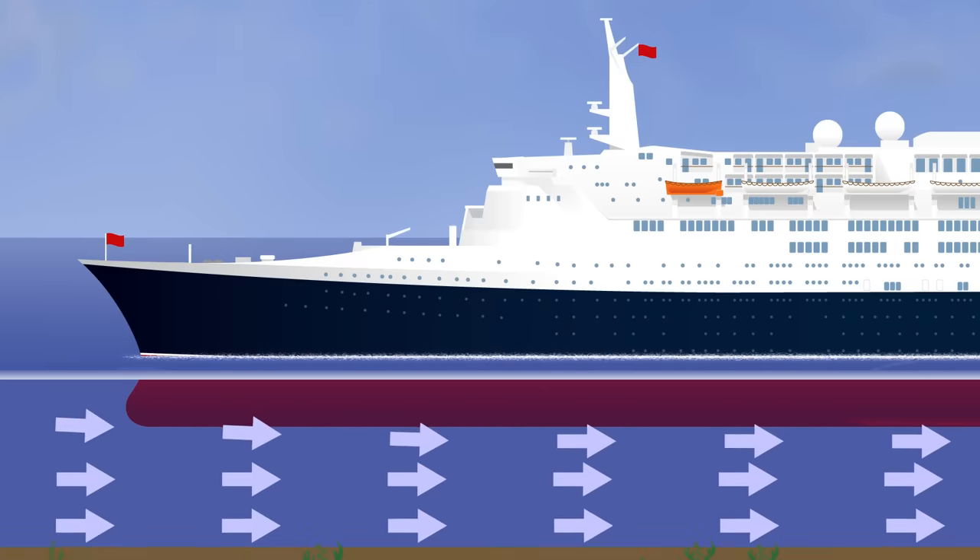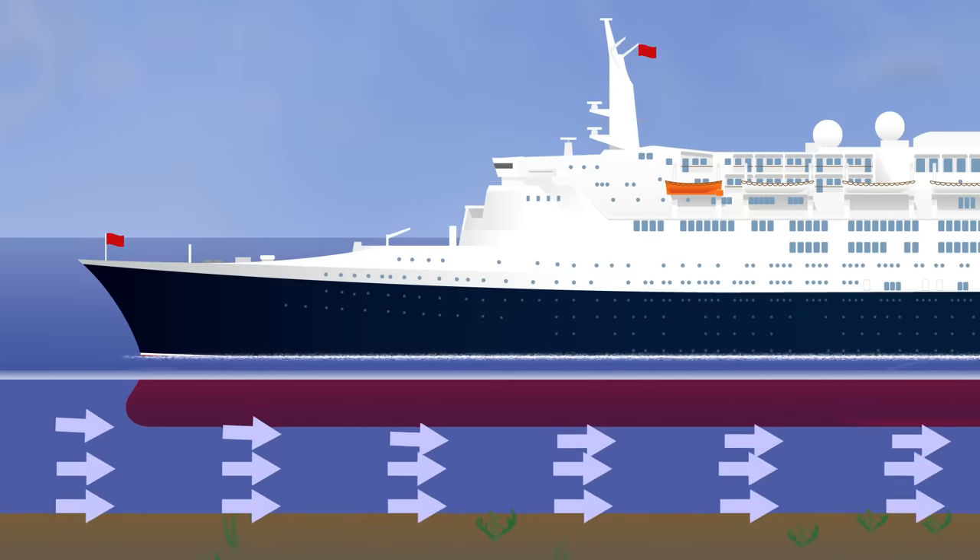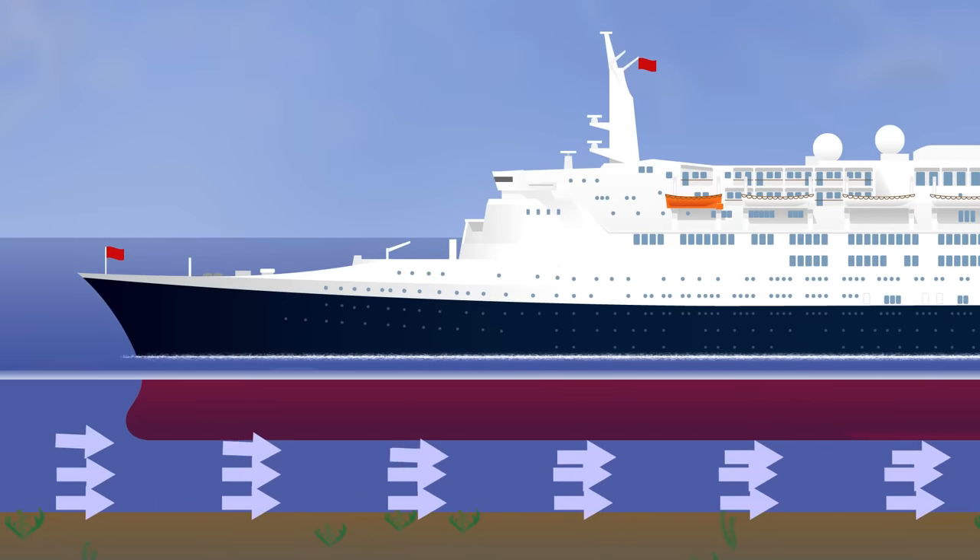In open water it's not very noticeable, because the forces aren't that great. But when you bring the seabed closer to the ship, you restrict the area through which water under the vessel can flow, increasing its speed. Bernoulli tells us an increase in fluid speed occurs simultaneously with a decrease in pressure. With that increased downward force, the ship must sit lower in the water to generate enough buoyancy to find a new equilibrium — the ship is experiencing squat.